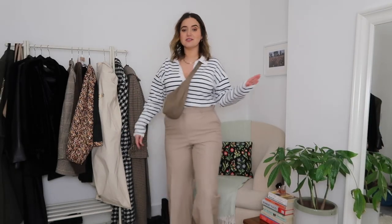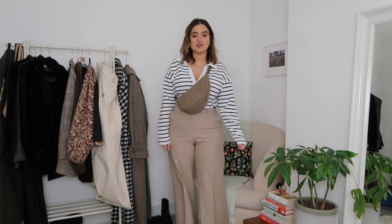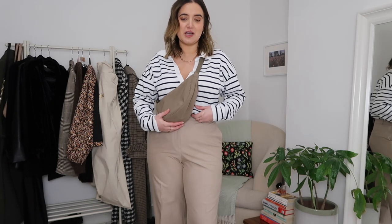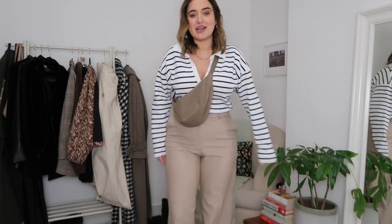Outfit number two: I actually don't think these are the most flattering trousers, but I really like this outfit. I've got a pair of Converse, a creamy pair of trousers, and a stripy top — I really like a stripy top — and I'm just throwing this bag over the top. It's more of a spring look, it'd be too cold to wear right now. This color isn't really in my outfit but I think it kind of works — similar-ish tone to my trousers, and while the trousers are a little smarter, everything else is quite casual so it works.